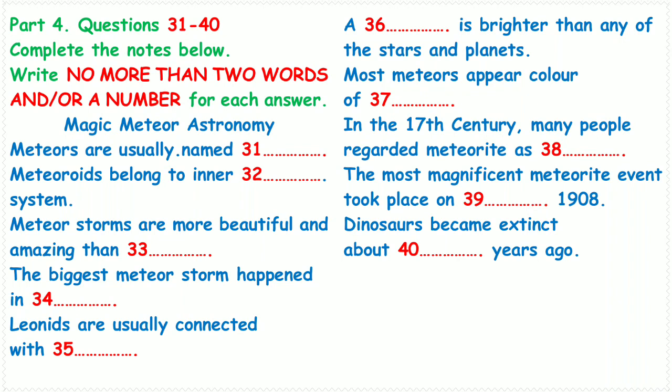What colors do meteors have? Usually most meteors look white, but some also appear blue, green, yellow, orange, or even red. What will happen if a meteoroid gets to the surface of the earth without being completely vaporized? It will be a meteorite.